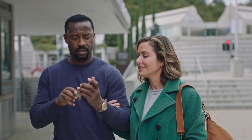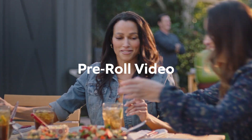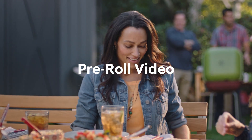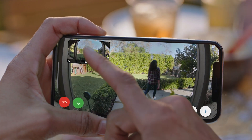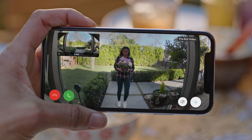Get alerts right on your phone. Color pre-roll video starts recording before you even get a motion alert, so you never miss a moment. It's the first feature of its kind for battery doorbells, and it's only on Ring.